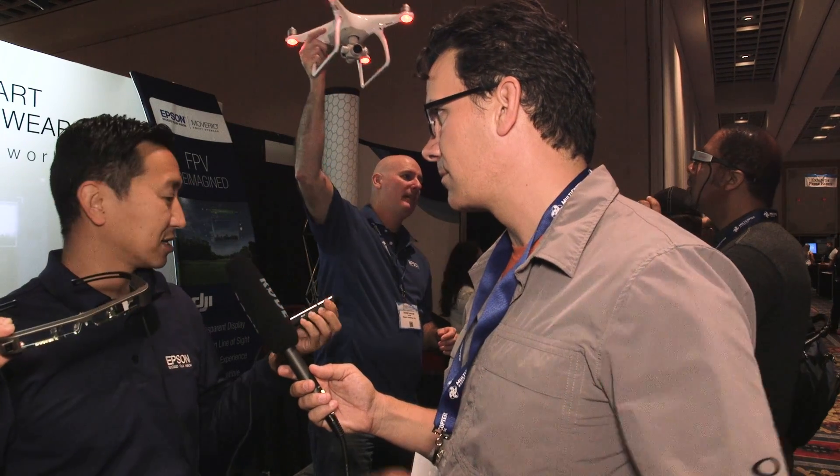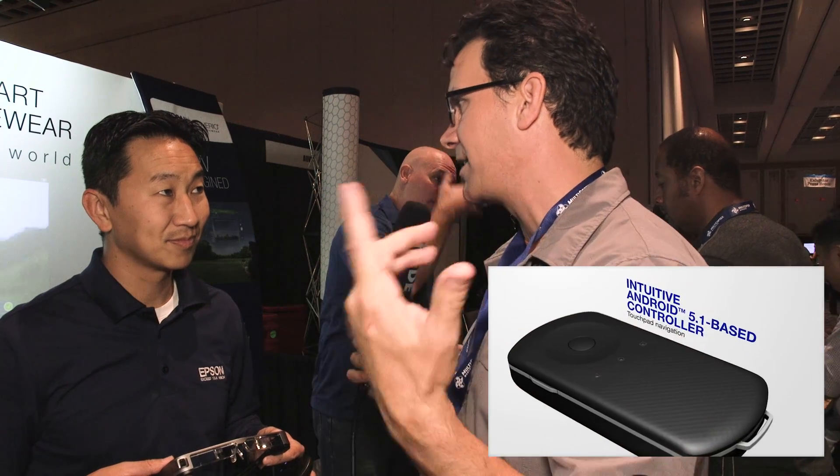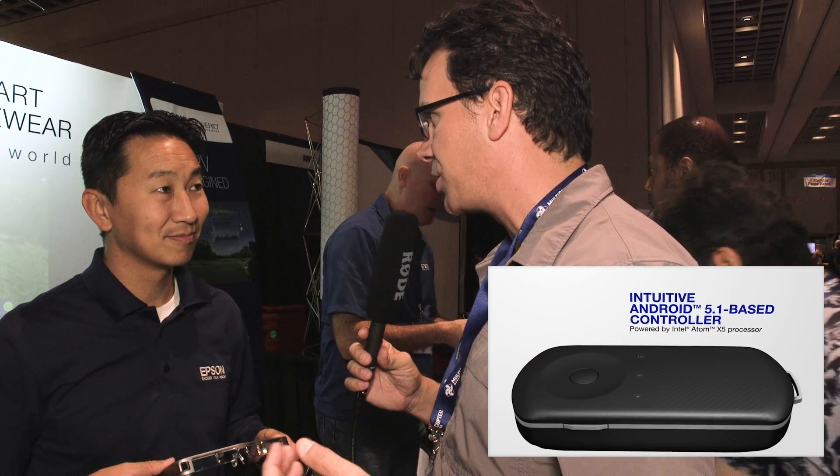It runs the Android OS. Out of the box, DJI is going to be uploading the Go app to our Moverio apps market, so you can run the DJI Go app right out of the box. I had a chance to try these on — to me, the best screen I've seen where the blacks are transparent and you can see right through it. One of the things I found really useful was the trackpad on the unit itself for selecting through the DJI Go app. I know that yesterday you guys announced a partnership with DJI — can you talk about what that holds for the future?